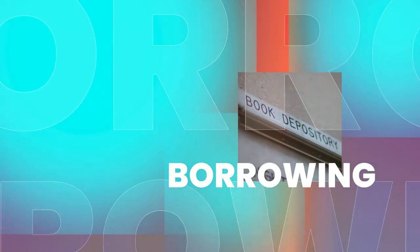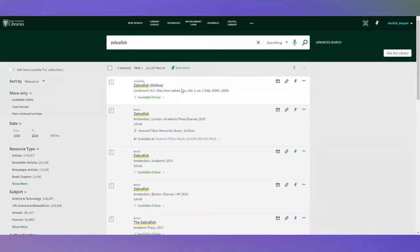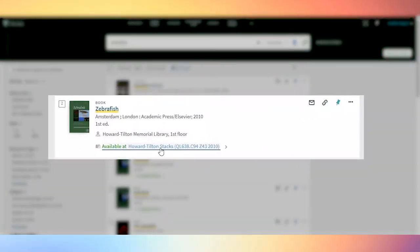As graduate students, you are able to borrow up to 100 books at a time. Simply go to the library's homepage and enter into the search box the subject you're looking for. Once you get to the results page, simply click on Available Online for all of our electronic books or electronic articles, or you can find the call number as well.